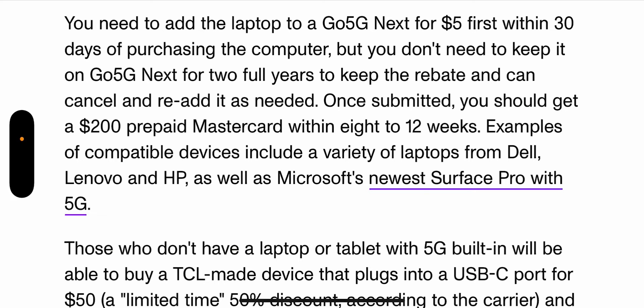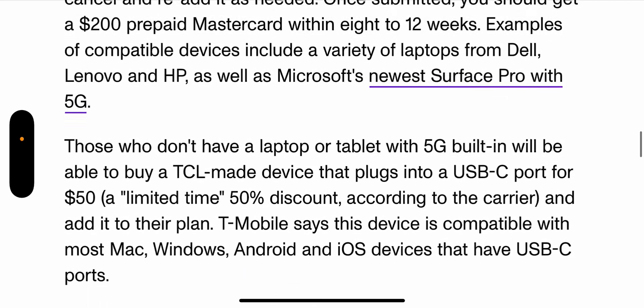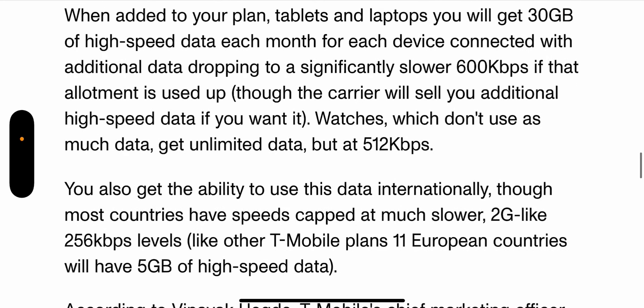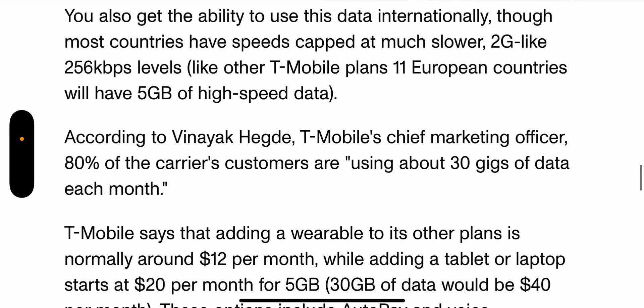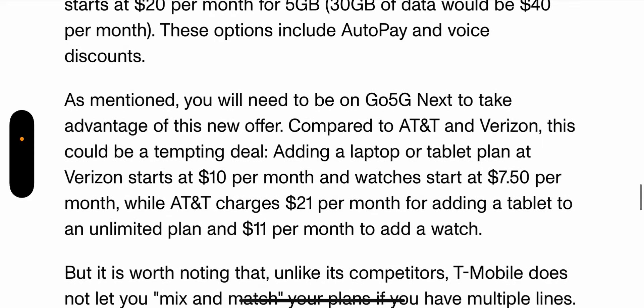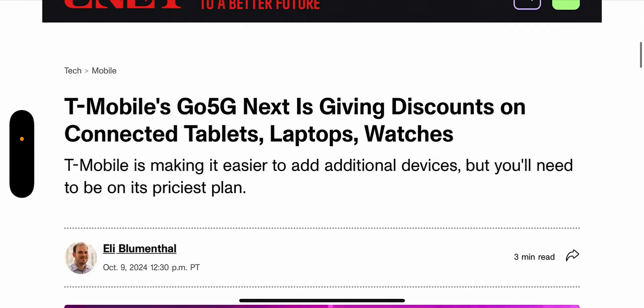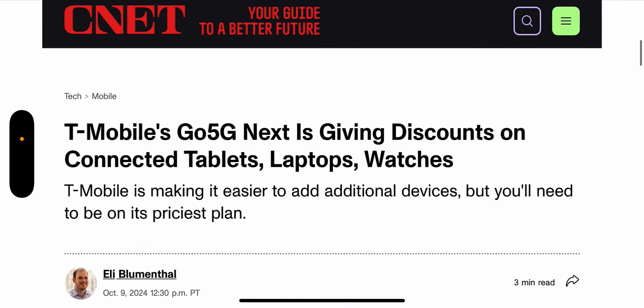To counter that, a tip for you guys: I would just rather use the 50-gig hotspot on the laptop versus having to pay additionally to have it connected to the cellular network. You get 30 gigs of high-speed data each month for the connected device, and then it drops to 600 kilobytes — so you might as well just use your hotspot. There's probably a good amount of you that have the hotspot feature and don't nearly use the entire 50 gigs. Make sure you have a good amount of hotspot data, use that when you're out and about, and if you're at home, just use Wi-Fi.